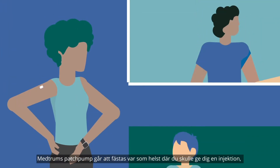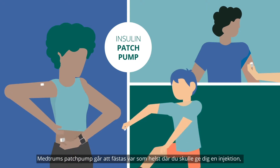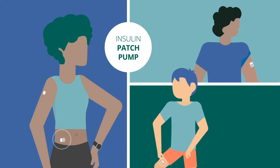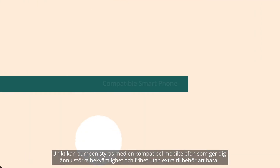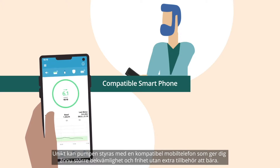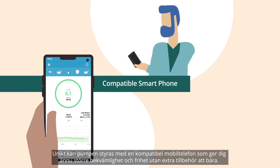Medrum's tube-free pump can be attached anywhere you would normally give an injection and is easily programmed for personal insulin delivery. Uniquely, the pump can be controlled using a compatible smartphone, giving you even greater convenience and freedom with no extra components to carry.